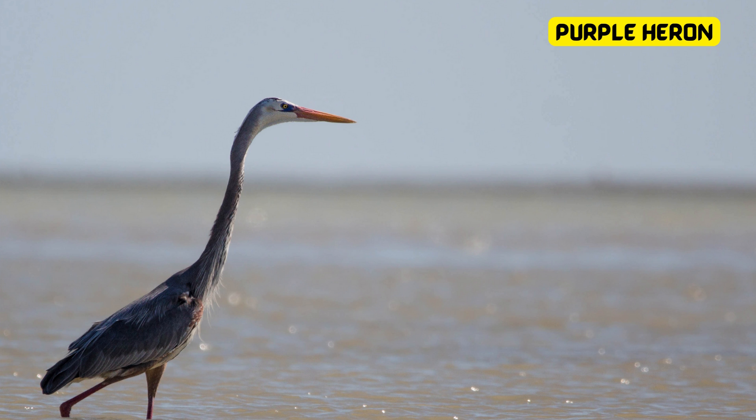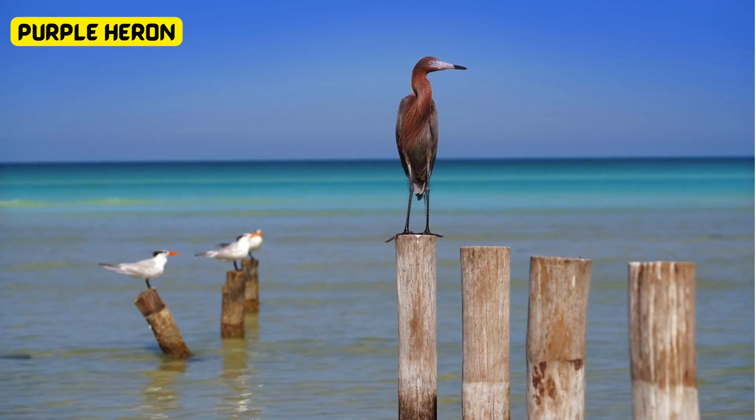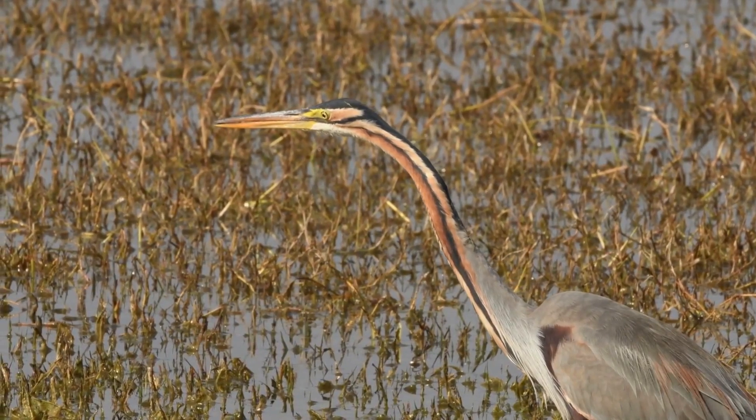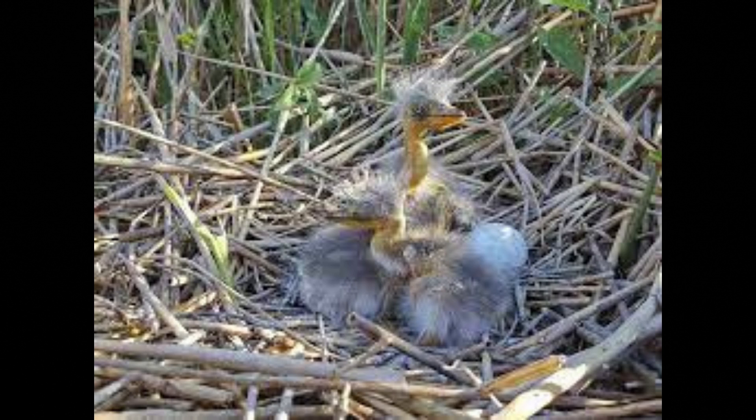The purple heron is a majestic bird known for its stunning violet plumage and long legs. But did you know their eggs are just as special? A purple heron lays pale blue-green eggs. These colors help them blend into their marshy habitats, keeping them safe from predators.